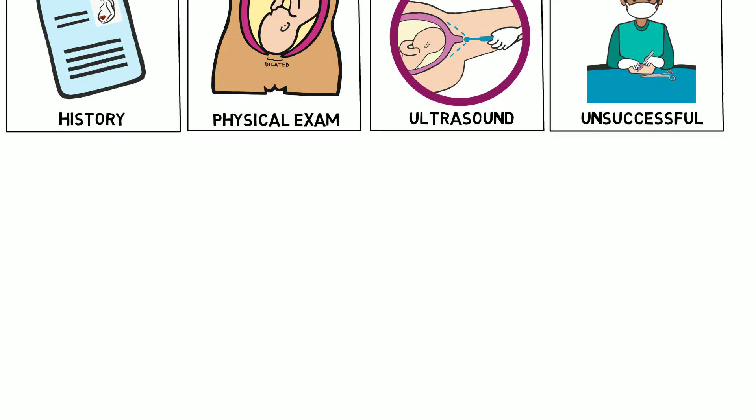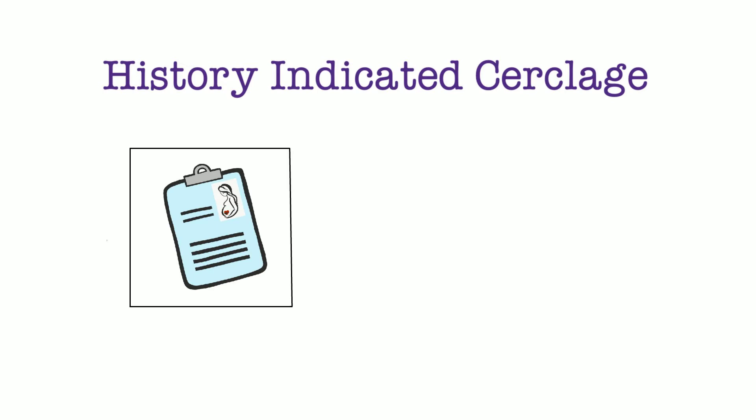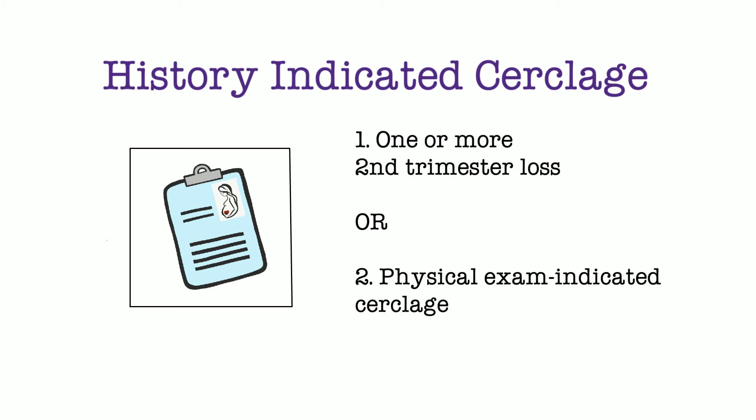History-indicated cerclage: a cerclage can be offered to a patient who has a history of at least one second trimester loss related to painless cervical dilation without a history of labor or abruption. A patient can also be offered a history-indicated cerclage if they've had a previous physical exam-indicated cerclage in a prior pregnancy.